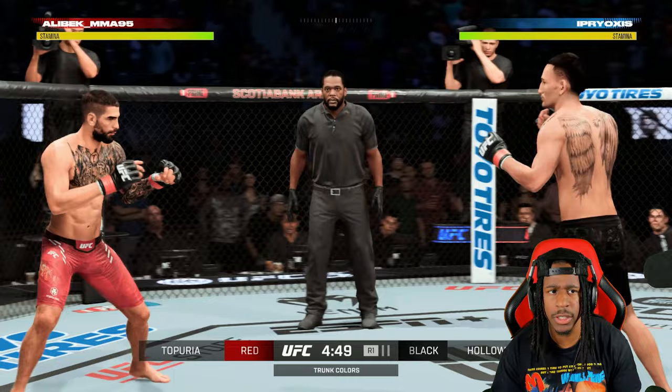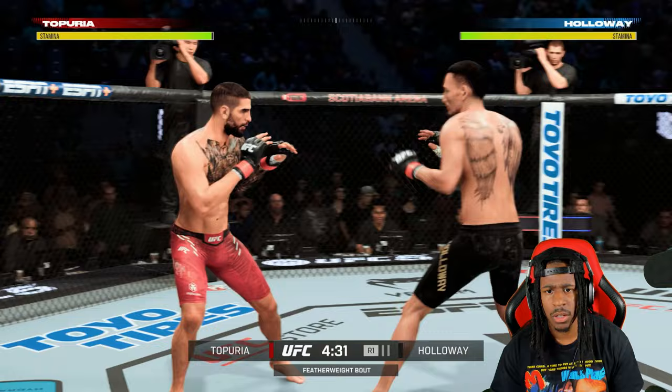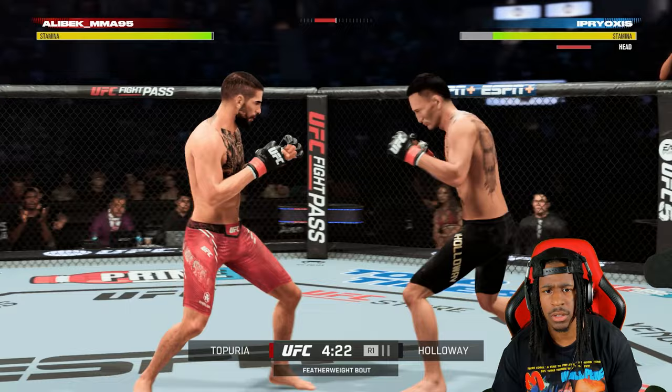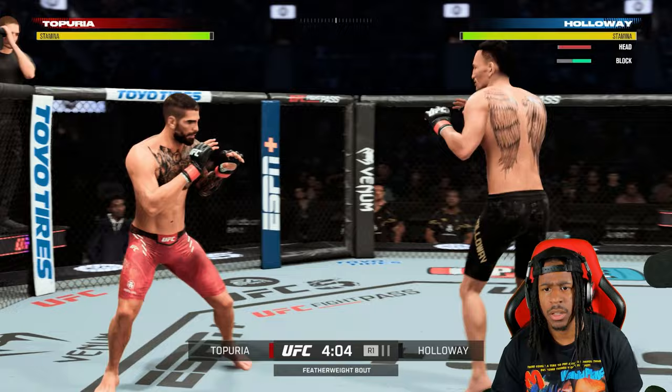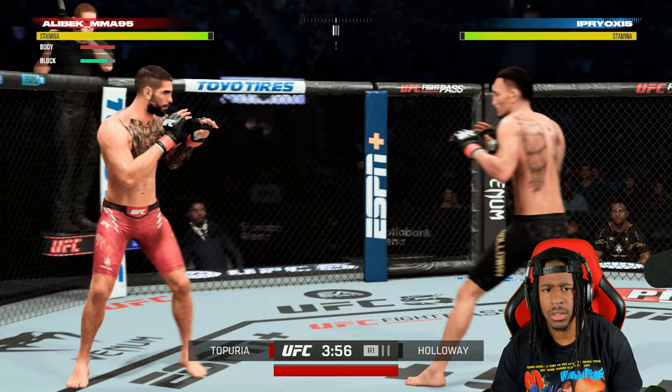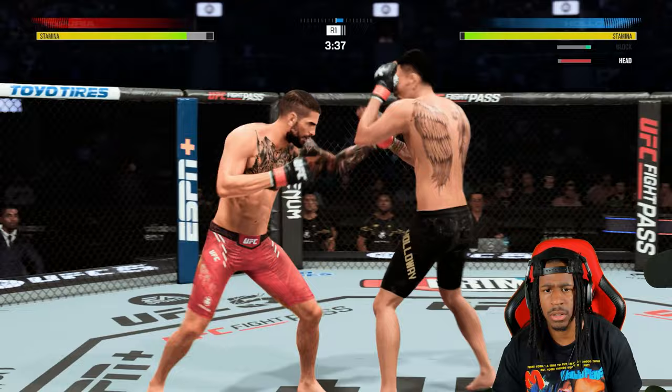I'm standing over Ilia like I'm 20 feet tall. I want to pay attention to what exactly he's doing — make a read on his strikes that he's throwing. You can see he's fighting at a slower pace as well. Based on how he's playing, I don't want to do too much boxing. I don't want to get in that range and give him free shots. We will have to kickbox Ilia.